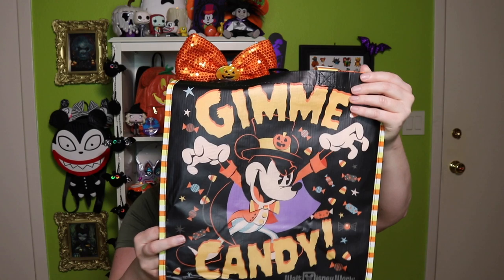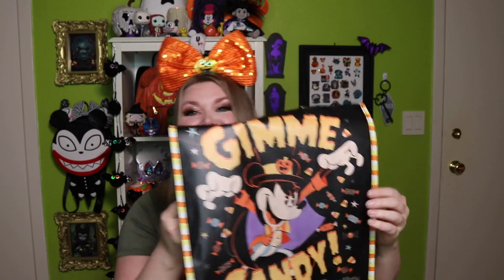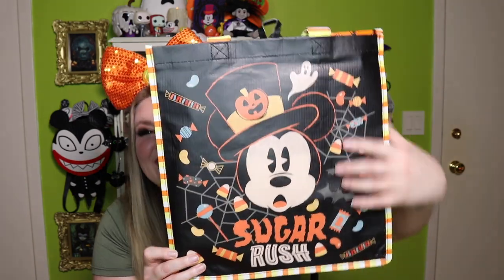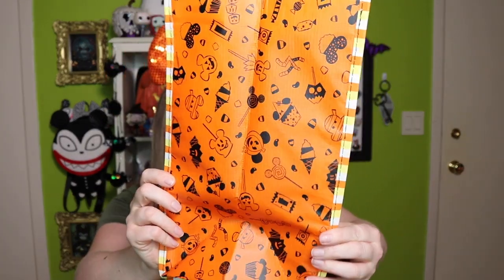So we have a reusable shopping bag, which is awesome because I do use reusable shopping bags. This has the Mickey Dracula on the front and it says 'Give Me Candy,' and then on the back it says 'Sugar Rush' — he looks like he's had a significant amount of sugar, look at those eyes! Inside, on the side of this reusable grocery bag, there are all sorts of yummy Mickey treats and fun emblems, and the handle is literally candy corn. This is super duper cute — I will totally use this year round!